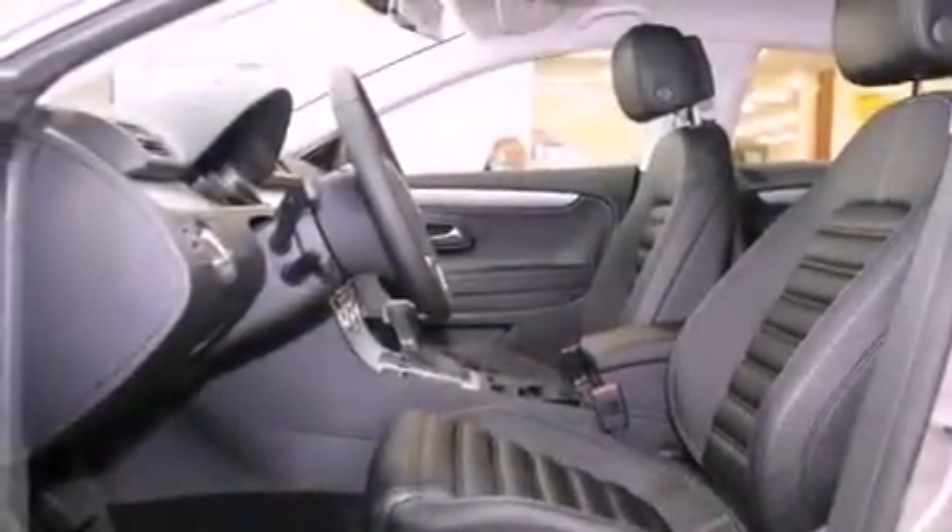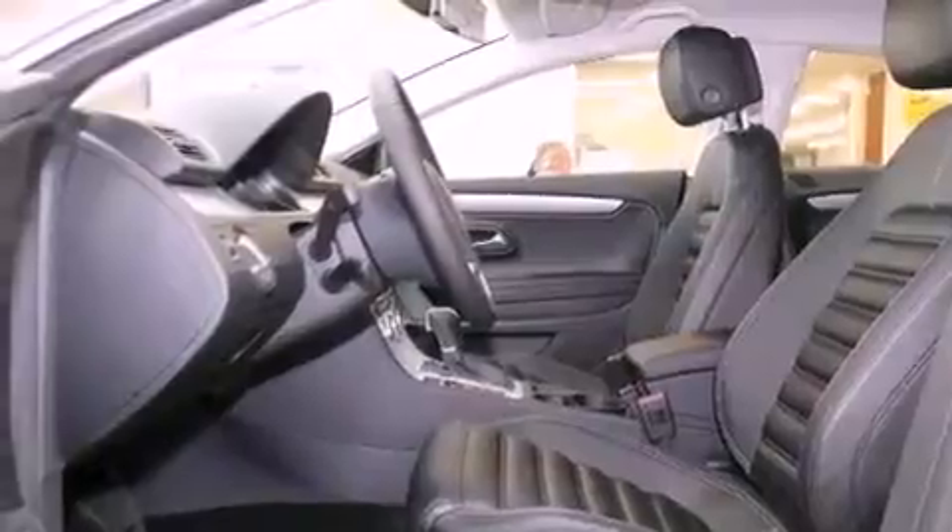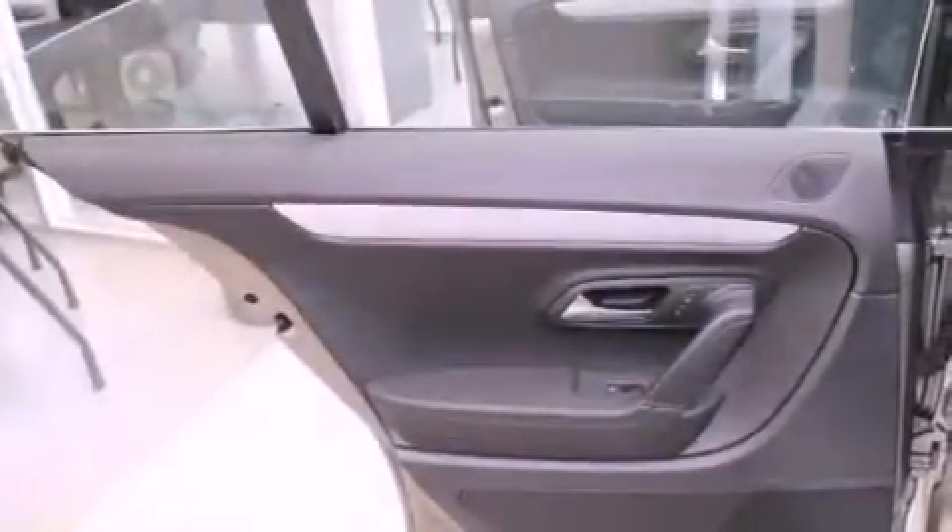A security system, traction control, a split-folding rear seat, and heated seats that can warm you up in seconds, keeping you and your passengers comfortable the whole trip.